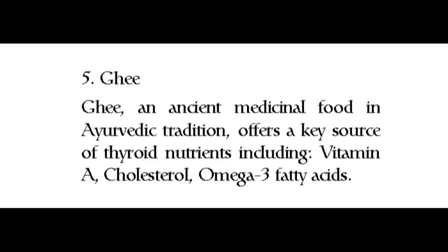Number five: ghee. Ghee is an ancient medicinal food in the Vedic tradition. It offers a key source of thyroid nutrients including vitamin A, cholesterol, and omega-3 fatty acids.